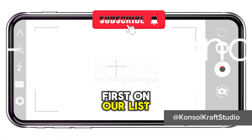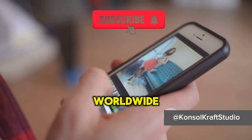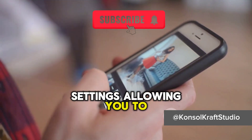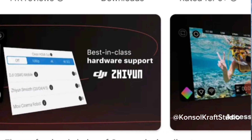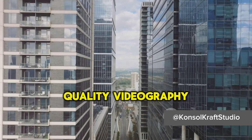First on our list is Filmic Pro. This app has been a game-changer for filmmakers worldwide. It provides granular control over your phone's camera settings, allowing you to adjust focus, exposure, and white balance manually. With resolution options up to 4K, Filmic Pro brings professional quality videography to your fingertips.